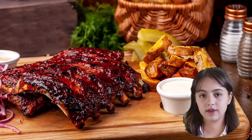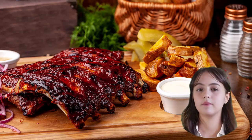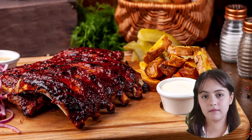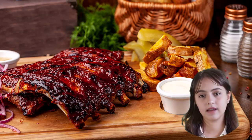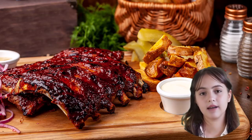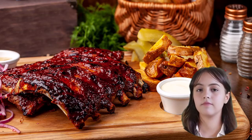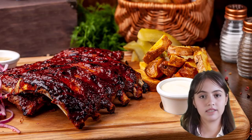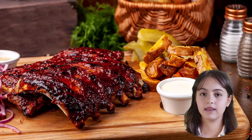If you find this video helpful, be sure to give it a thumbs up and subscribe to our channel for more cooking tips and tricks. And for even more information on air fryer power consumption and energy-saving techniques, head over to the link in the video description. With your trusty air fryer, you can enjoy crispy treats while reducing your electricity bills. Happy air frying, everyone!